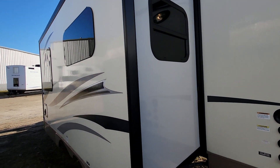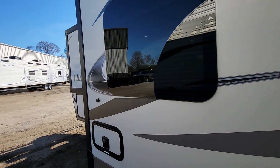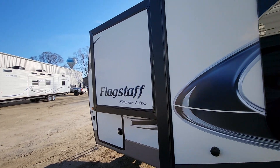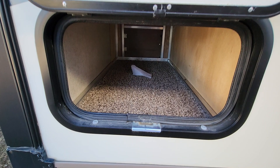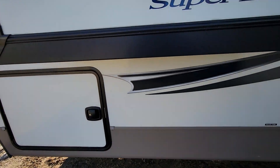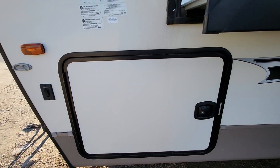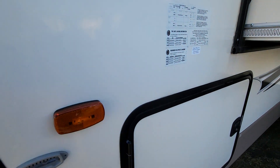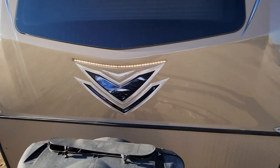It has two power slide-outs — one here is the main living area and the other one up front is from the closet storage. There's a small storage compartment on the side here, and front docking lights you can see up front.